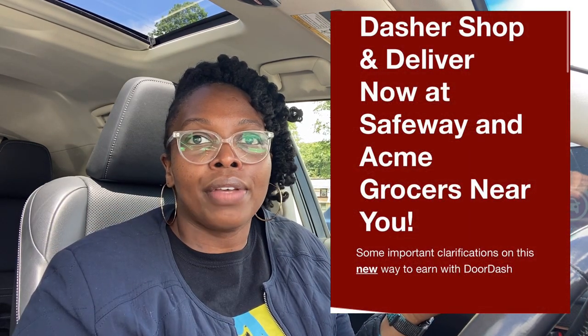Last week I received an email from DoorDash stating that they were now a part of Acme. This supermarket is trying to get all the money because they have Shipt, Instacart, DoorDash, and Point Pickup for this exact grocery store. So they're trying to get it wherever they can — and I don't blame them. We are multi-apping and they are multi-apping as well.